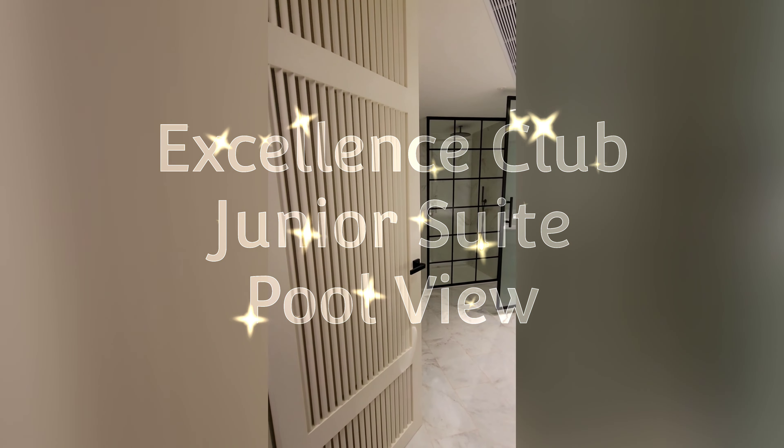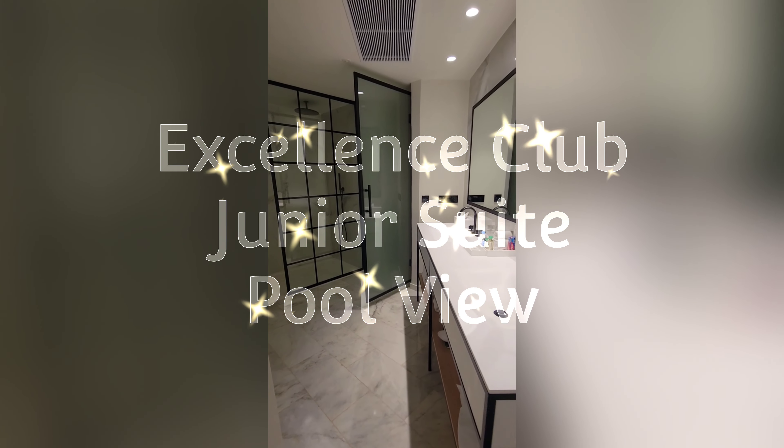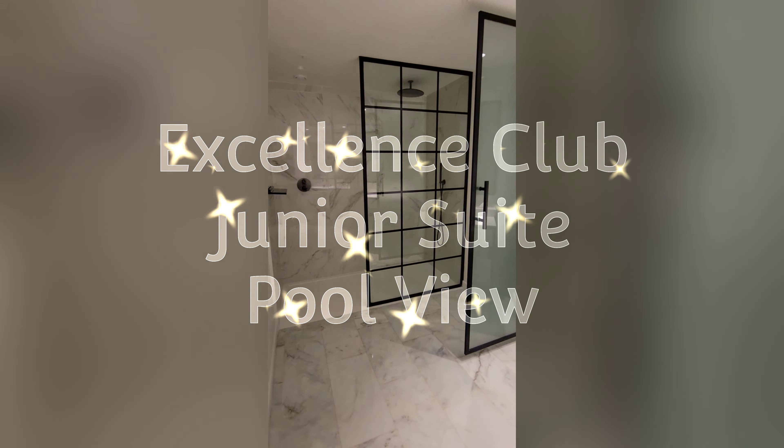The first room we're looking at is the Excellence Club Junior Suite pool view. Good to know: though this is an Excellence Club room, if you book a standard Junior Suite pool view room, it will look identical to this room.